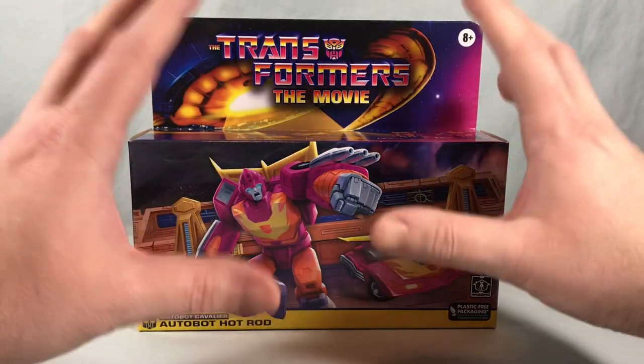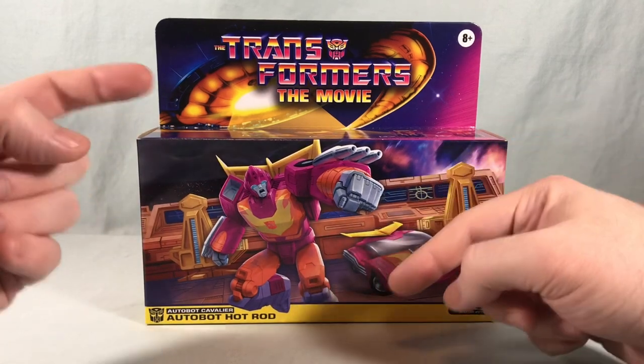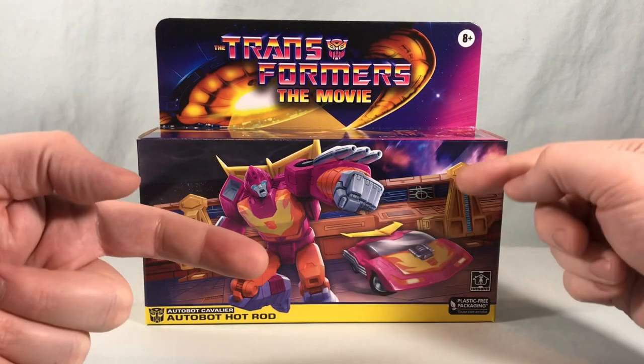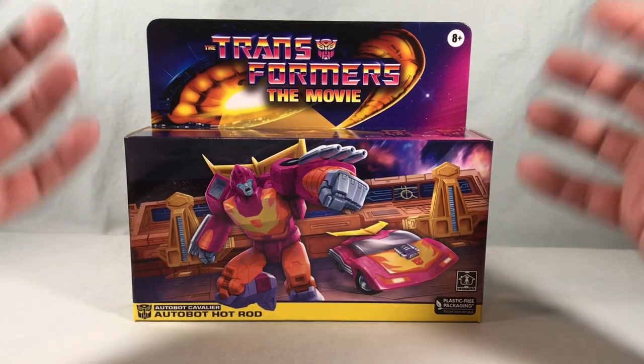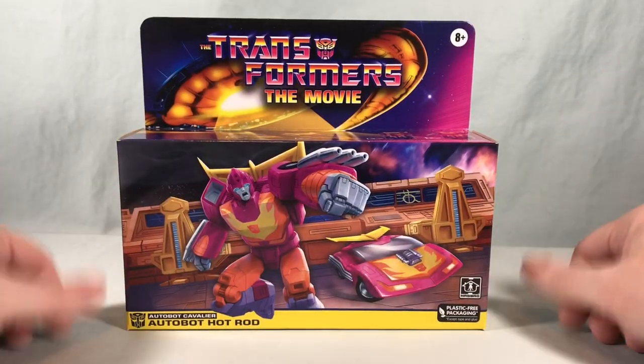The big draw for this guy is that he is that beautiful magenta color like he appears in the movie, which they haven't really done before. There was talk of them doing Studio Series 86 Hot Rod in those colors and they didn't, and they did this instead. So I'm going to go ahead and get him out of the packaging and take a closer look.